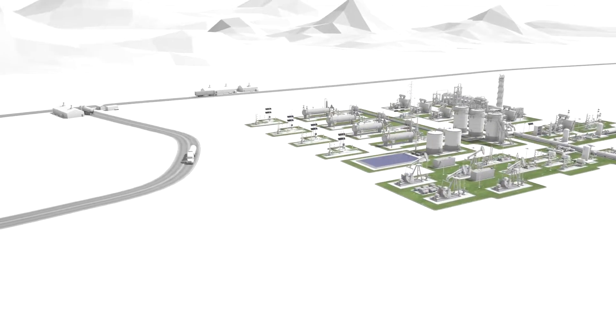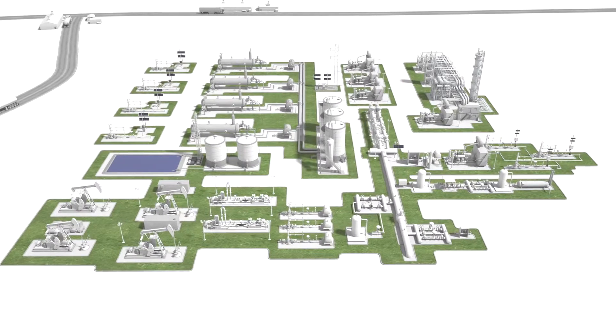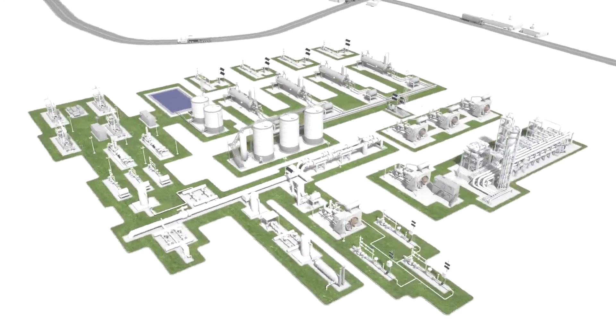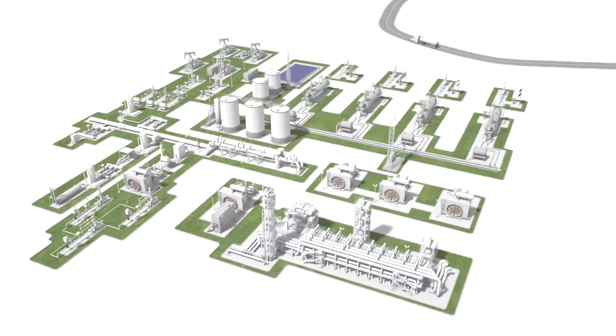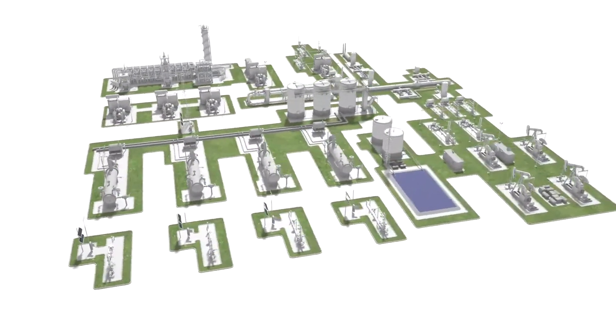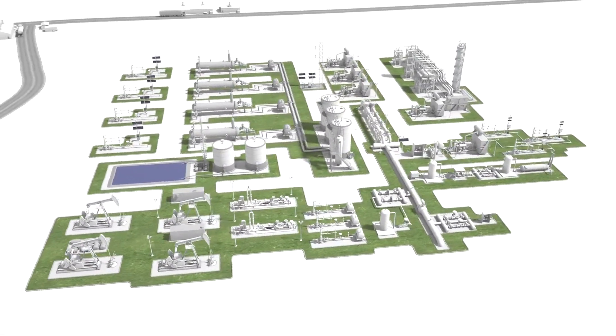Welcome! Whatever your application, ABB provides a wide range of instrumentation, analyzers and automation solutions for the upstream oil and gas chain to help you manage your operation safely, productively and profitably. Join us now as we show how our products can help you optimize the operation of your upstream oil and gas installations.